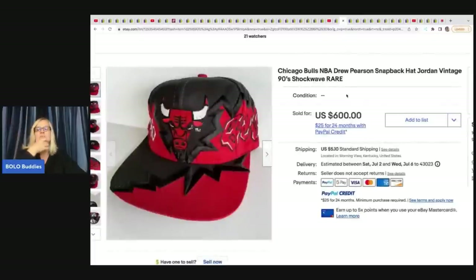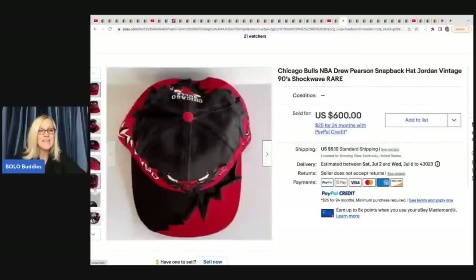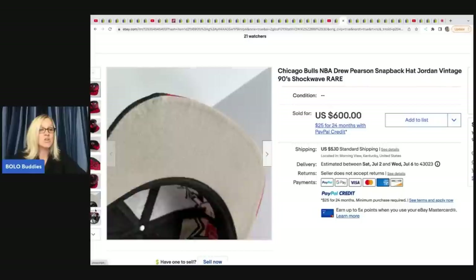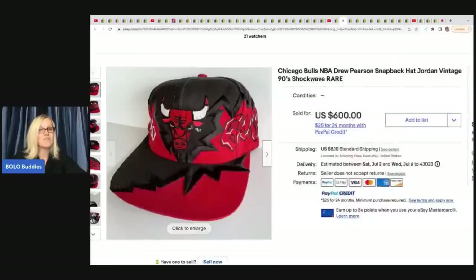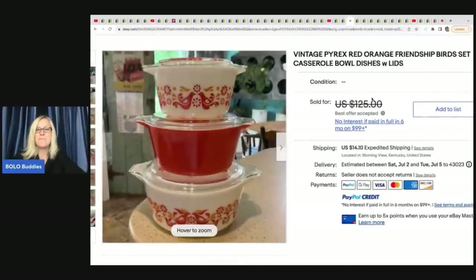The next item is unbelievable. A Chicago Bulls NBA Drew Pearson snapback hat, Jordan vintage nineties Shockwave, rare. She got this at a yard sale for $6 and sold it for a best offer of $490. Oh my goodness. The next item she sold is this set of Pyrex friendship birds. Pyrex ranges from bread and butter to big money. She paid $5 at a yard sale for the whole set and took a best offer of $100, with the buyer paying shipping.